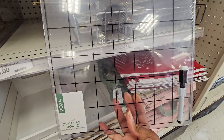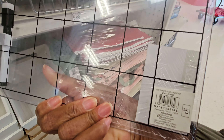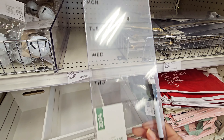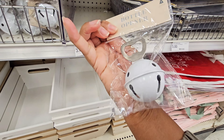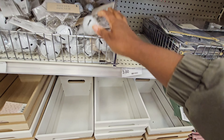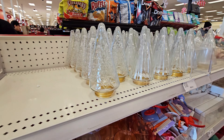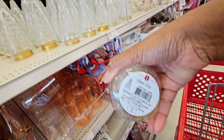This dry erase board — I like this, it's clear. Five dollars. And then this one too. They got some little bells — this is the bottle opener, three dollars. They have these glass Christmas trees — so pretty. Glass tree, three dollars, different designs.